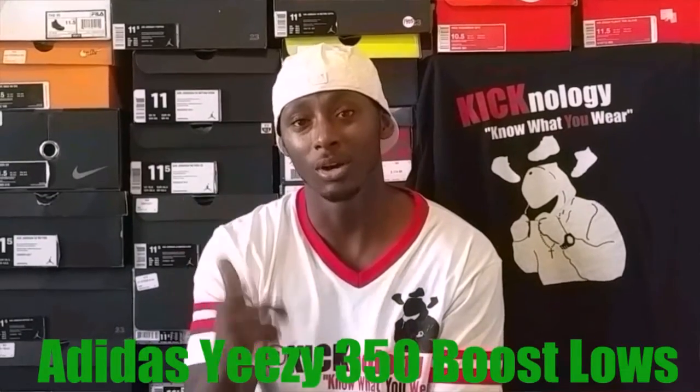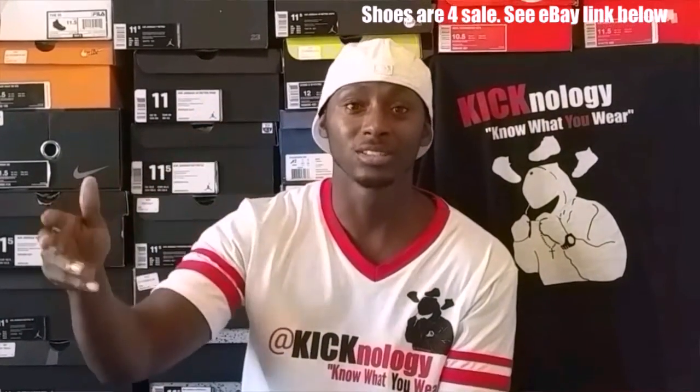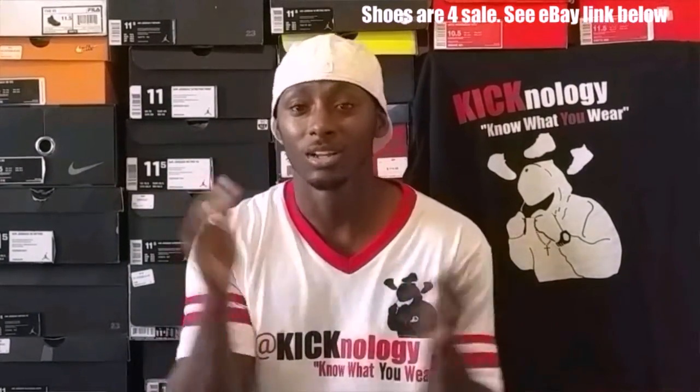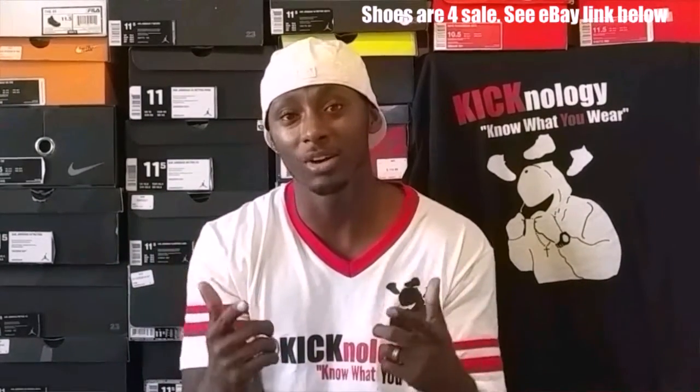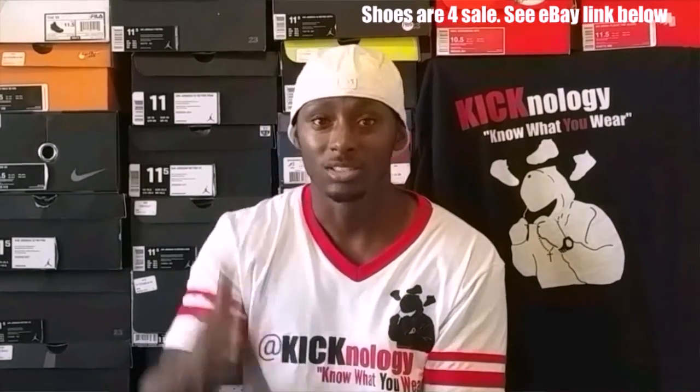YouTube, what's up, it's the truth. I'm super excited today — I got probably one of the most anticipated releases of the year, and guess what, it is not Jordan brand at all. That's right, Yeezy 350 Boost, the lows. I got them. I'm here in Brandon, Florida at the dealer store. They just opened and happened to get a few pairs, and my wife was lucky enough to win it. They will be for sale, but I just want to review them so you guys can see them before I get them to the lucky person who's going to win them off eBay.